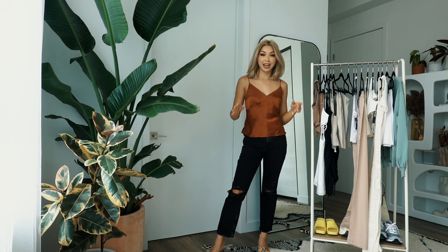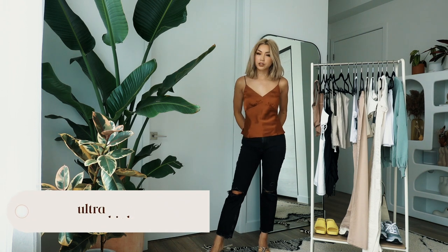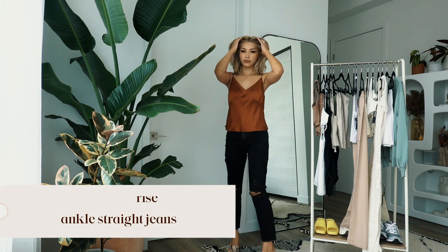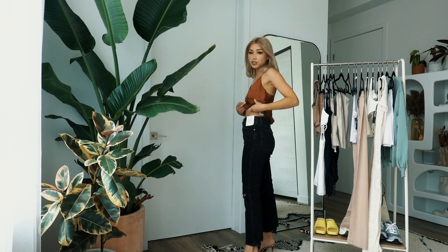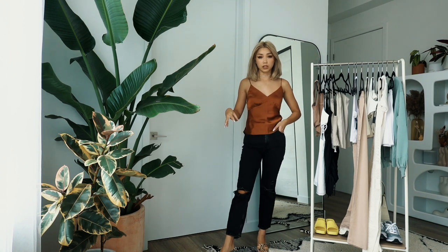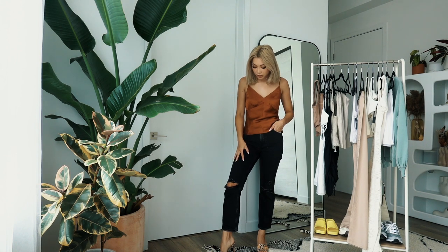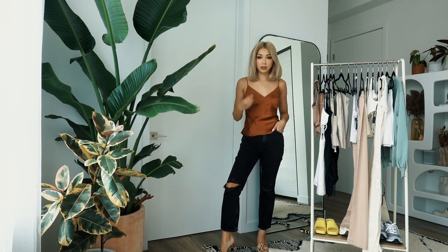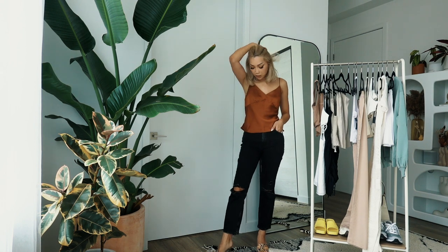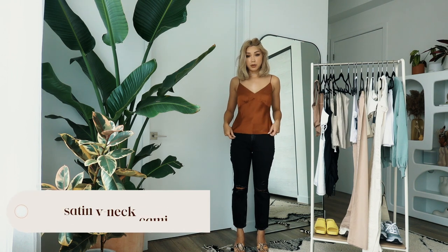Next we're getting into some jeans. I know Abercrombie really prides themselves on their denim, so I had to try at least one pair. These are the ultra high-rise ankle straight jeans and they're actually a lot comfier than I thought — really stretchy. I love this color; a good black jean is also a really timeless piece to keep in your closet. These are $99, which is a pretty good price point for a solid jean that you can keep forever.